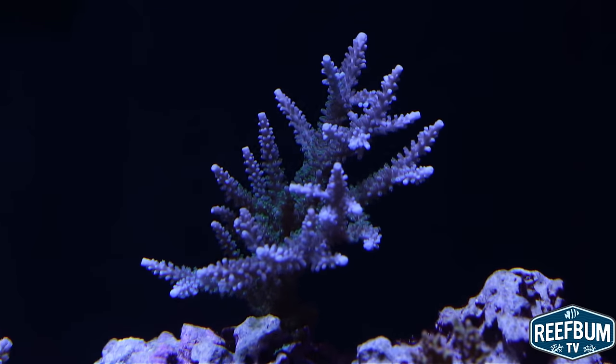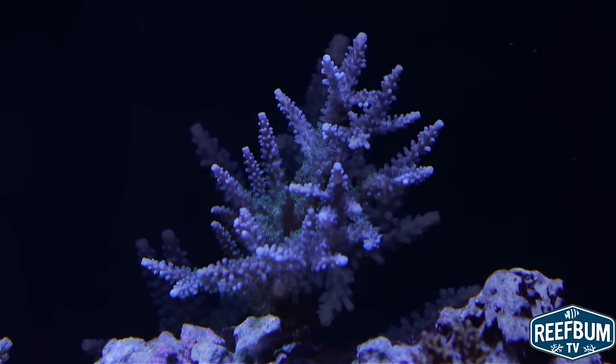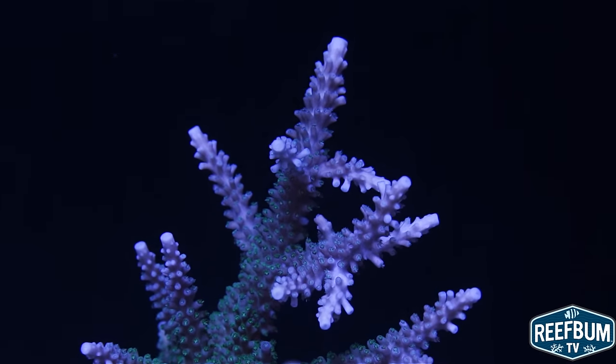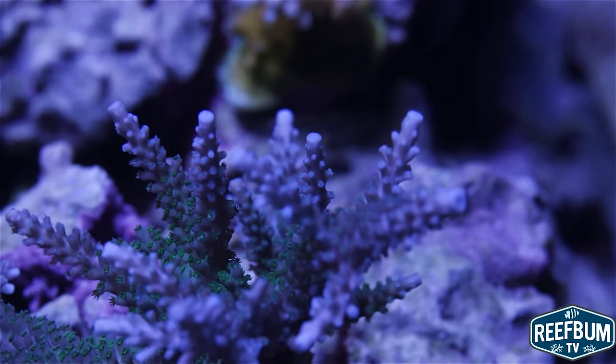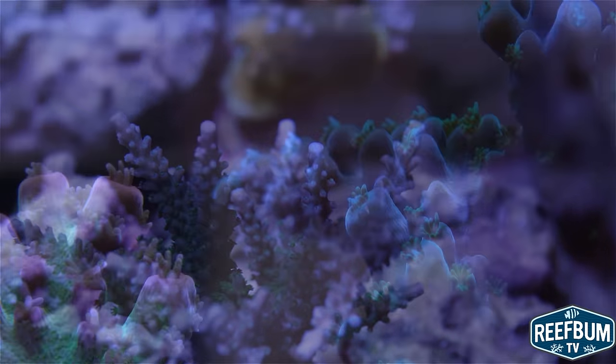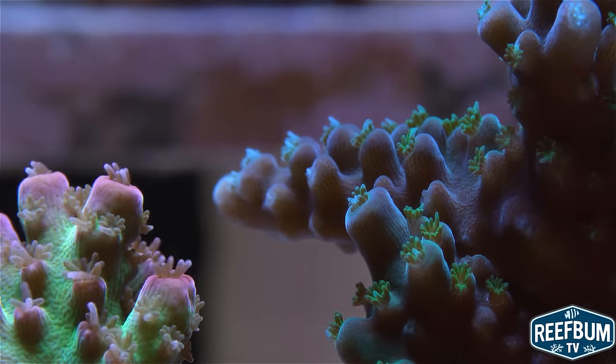Moderate to strong circulation is recommended for optimal growth, and it is also important to have good random flow. Random flow replicates waves moving across a natural reef. The Tyree Ultimate Blue Stag is a great addition to any SPS reef tank and it is a must have for any stag lover.